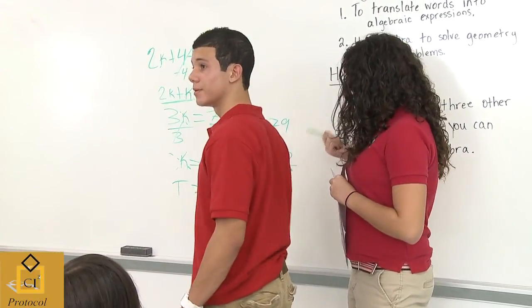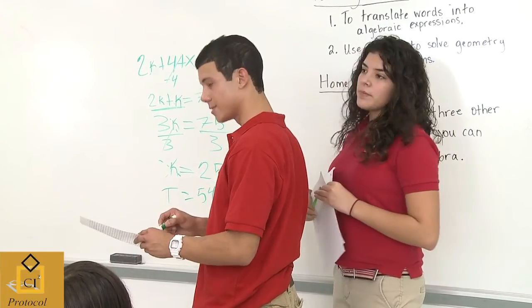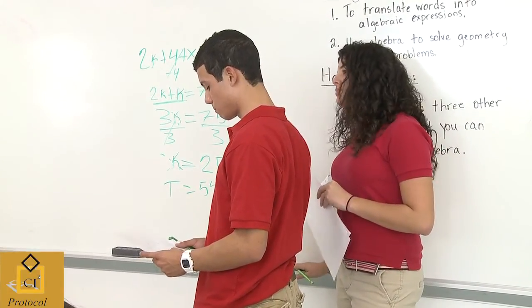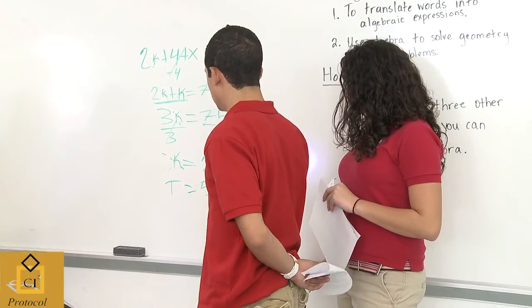Look at this! Come on up, go up to the board. She came up with a different method than the three groups up there right now. Listen to what she's saying.